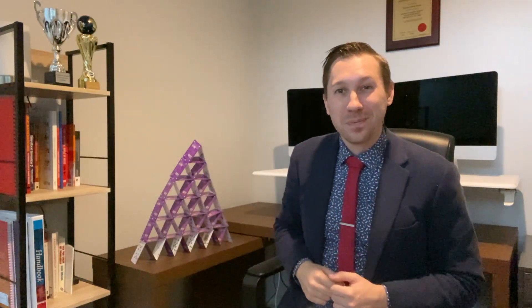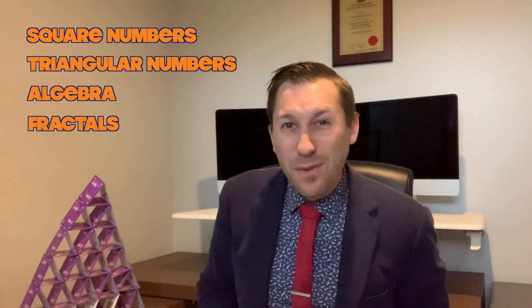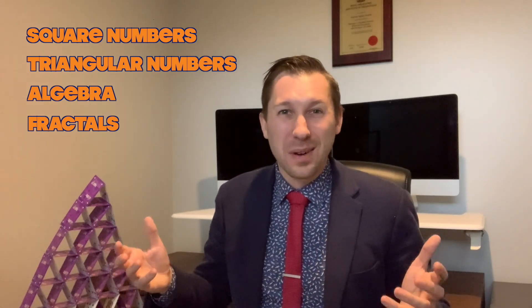Whilst your students explore this, they might want to record their findings on some isometric dot paper, like what you've just seen up on the screen. You'll find a PDF copy of this in the description below. When I first started exploring this challenge, I actually didn't think there was too much to it and couldn't really see any patterns. But as I delved in deeper into the investigation, I realized there were some really cool links to things like square numbers, triangular numbers, algebra, and even fractals — which is a really cool part of mathematics that we don't really touch on in the curriculum. Once your students figure out how many triangles are in their tower, I recommend they start exploring how many triangles are in different size towers and see if there are any patterns which start to emerge. Encourage them to start off at a smaller size tower and then work their way up.